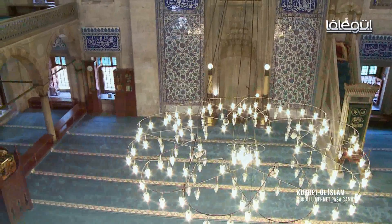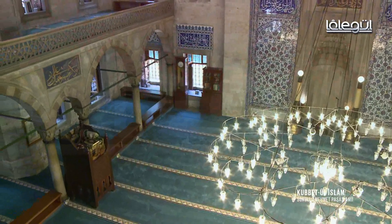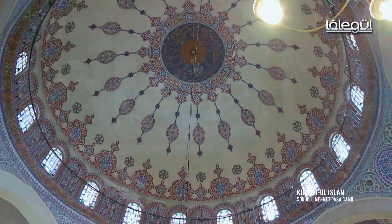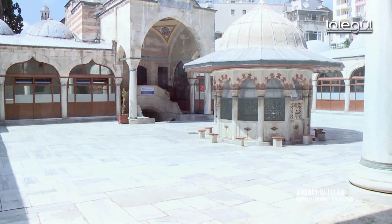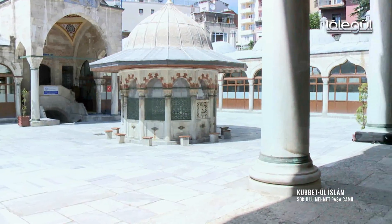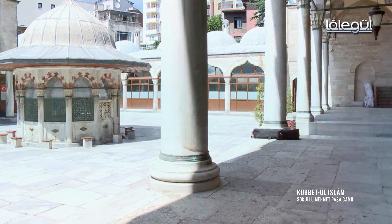Tek minareli küçük bir cami olmasına rağmen, Mimar Sinan'ın ustalık dönemine geldiği için yapının her yerinde bir özen göze çarpıyor. Revakları kubbeye bağlayan kemerler önemli bir mimari tarzı simgeliyor. Merdivenli girişin üzerindeki dershane, avlunun ortasındaki sütun ve mermer şebekeleri, sanatkârane işlenmiş kubbeli şadırvan avluya değişik bir hava veriyor.